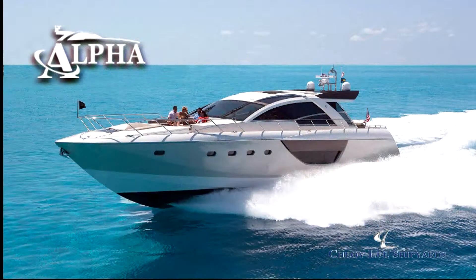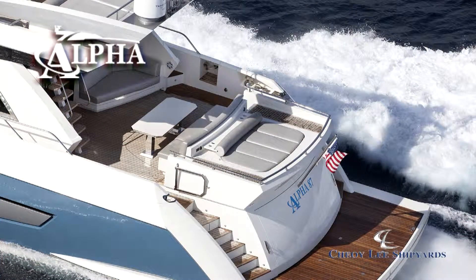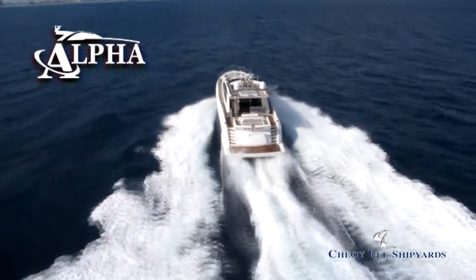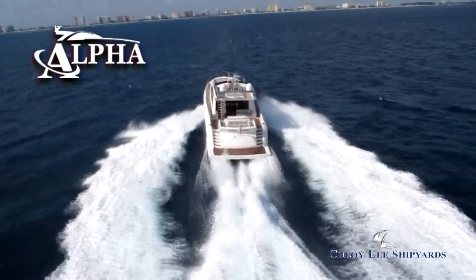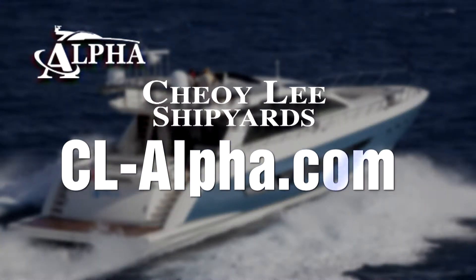The Alpha Series is available in multiple configurations in both 76 and 87-foot lengths. In today's Express Yacht market, there are a lot of options, but if you're looking for the best value, with the ultimate in function, styling, and performance, there's only one choice — Choy Lee Alpha Yachts.